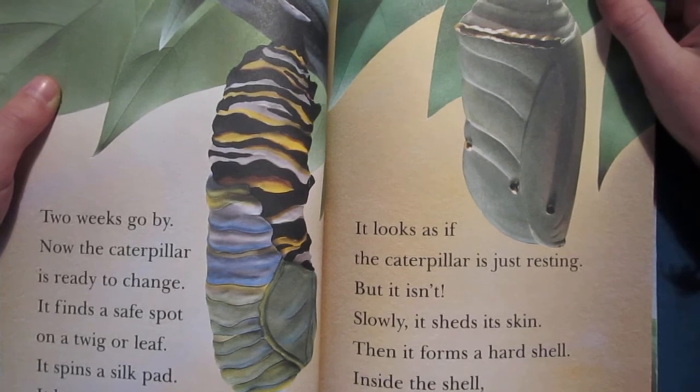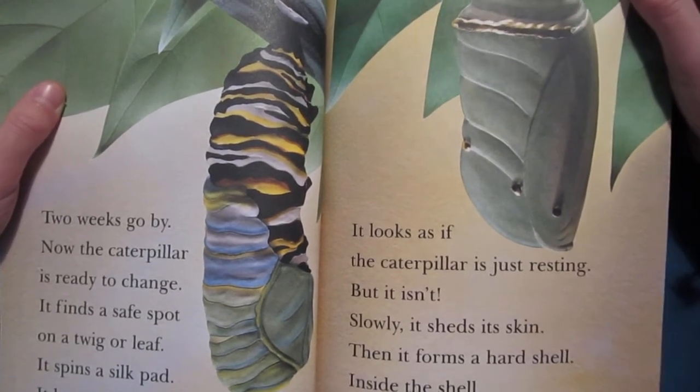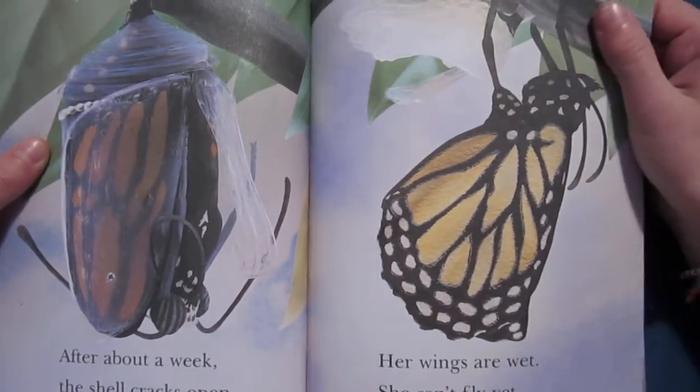Slowly, as it sheds its skin, it forms a hard shell. Inside the shell, the caterpillar is changing. After about a week, the shell cracks open.